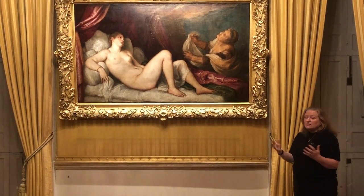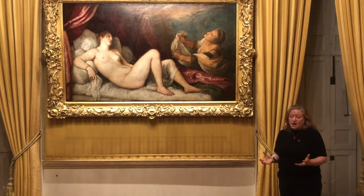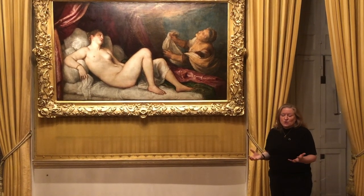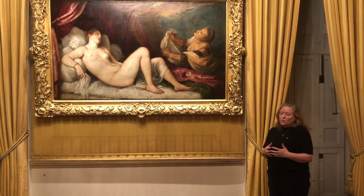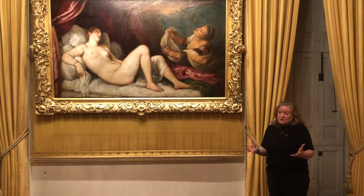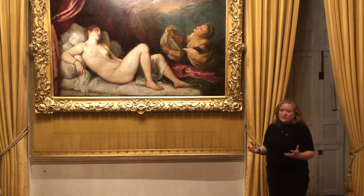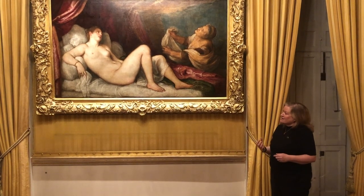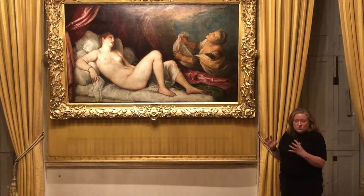Seeing the poesie together — which of course they were always intended to be — will be very striking. We don't know whether Philip had a particular room in mind, but they were supposed to be seen together. What will strike the viewer is the sensuousness of these paintings altogether in one room for the first time in hundreds of years — a very exciting reveal, because these paintings will talk to each other.